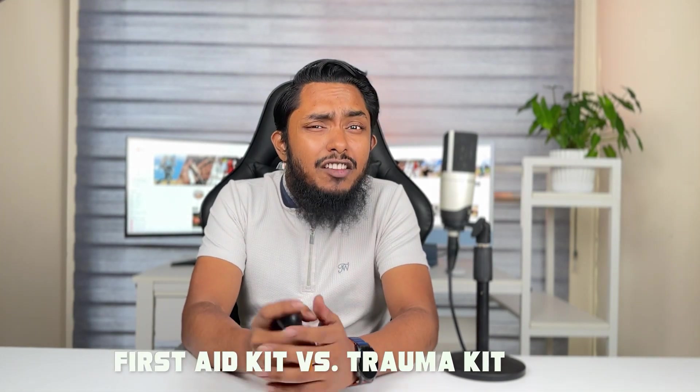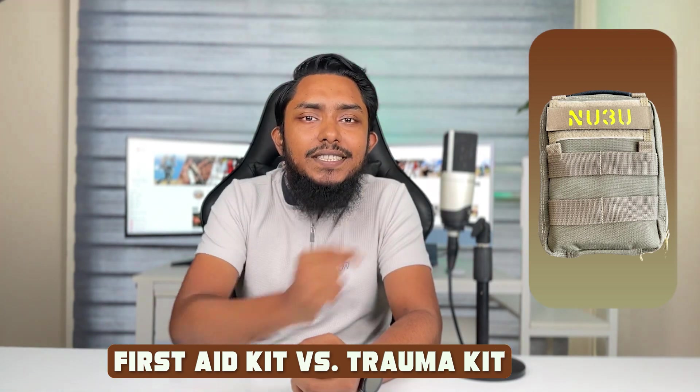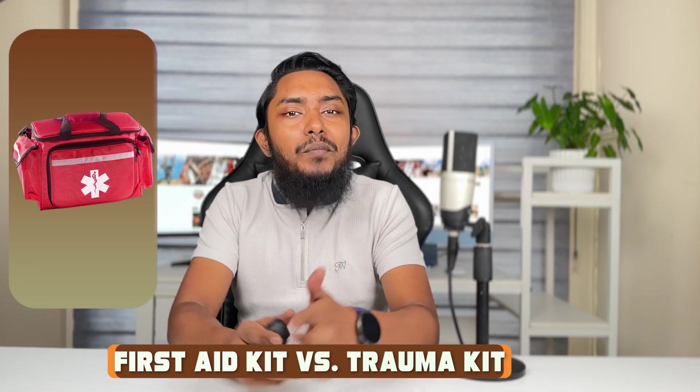Welcome to our comparison video on the topic that's sure to capture your attention: The First Aid Kit vs. The Trauma Kit. Both of these medical kits are essential for emergencies, but what sets them apart and when should you use each? Let's find out.